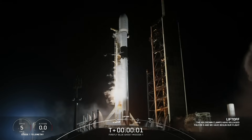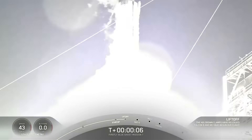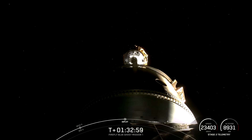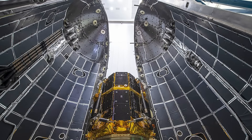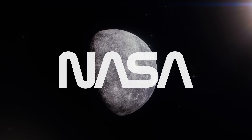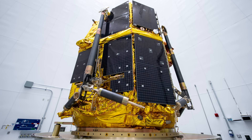SpaceX has just launched two brand new missions to the moon on one Falcon 9 rocket. That includes an American lander and a Japanese lander, both of which were built by private aerospace companies, and both of which are carrying scientific payloads that will be critical to future human exploration of the moon by NASA and their partner nations in the Artemis Accords. Also, the Japanese lander is carrying some weird stuff too, but we'll get to that in a bit.